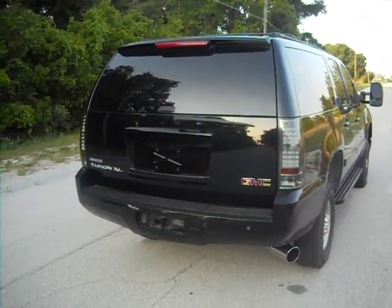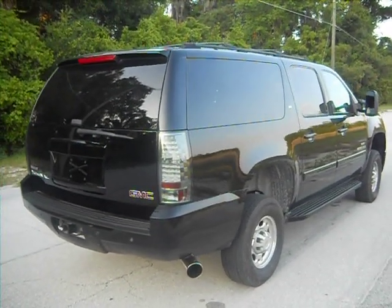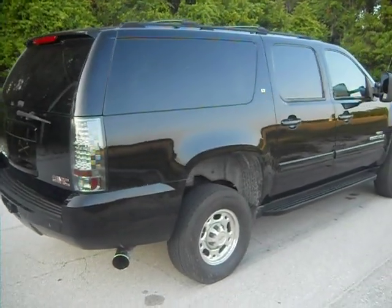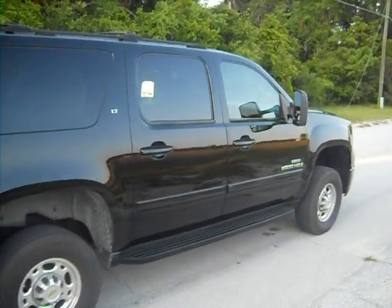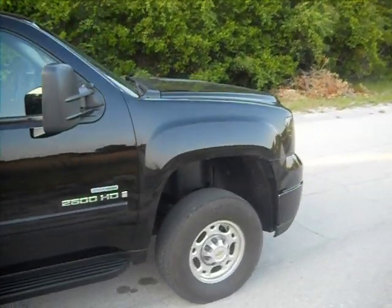Driving down the street, you'd never know. In addition to that modification, we've also added the smoked LED rear taillights, and in the front he opted for the smoked LED headlights as well.